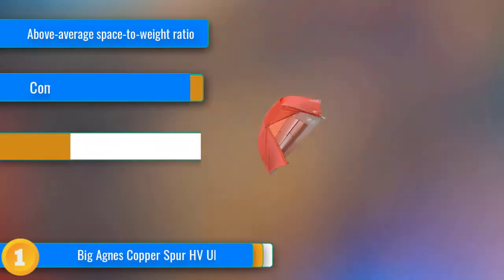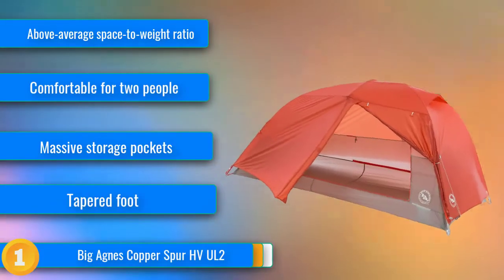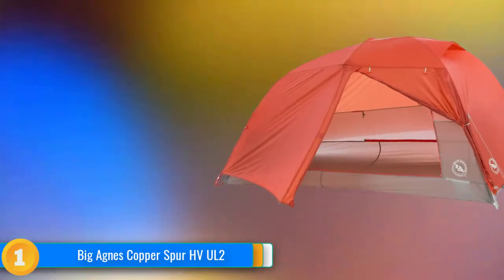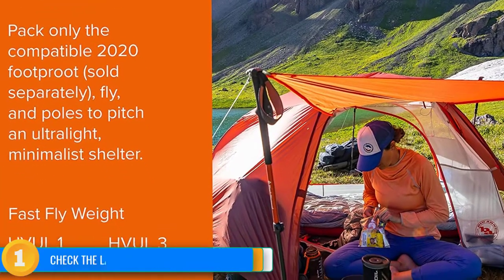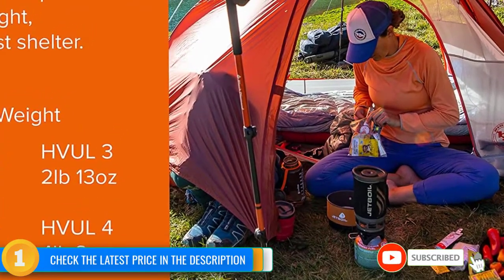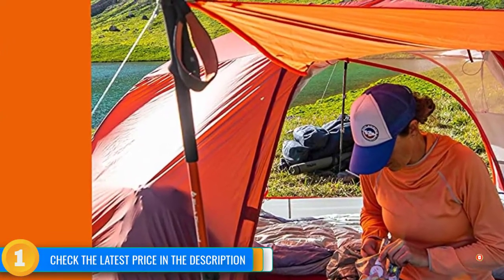Our first choice, the Big Agnes Copper Spur HV UL2, is an excellent tent and a top overall option in our review. It embodies what many backpackers are looking for — comfortable, lightweight, and packs down small. It has two side doors and roomy vestibules that convert into useful awnings with a set of trekking poles, and maintains a weight of just over 3 pounds. It is also resilient in windy conditions, providing crucial protection when the weather turns.